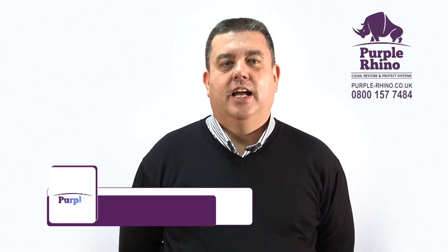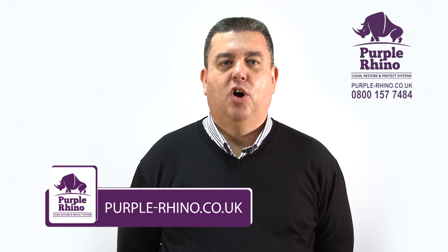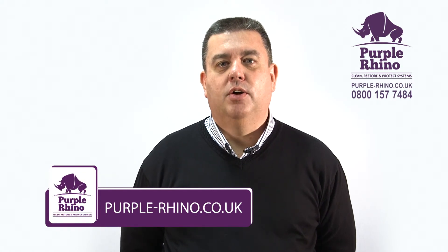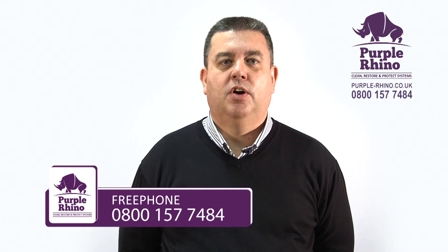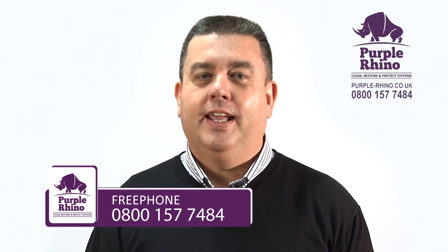If you need guaranteed success, give us a try. Whatever your needs are, just fill out the quick and easy form on purple-rhino.co.uk or call free phone 0800 157 7484. Purple Rhino, we're king to clean.